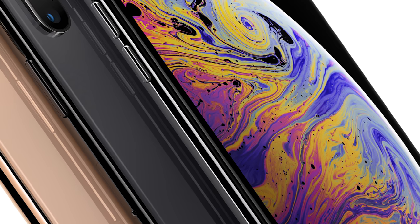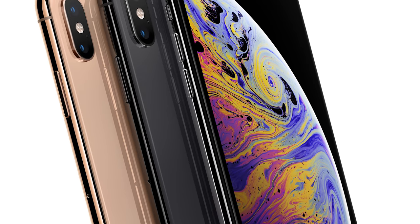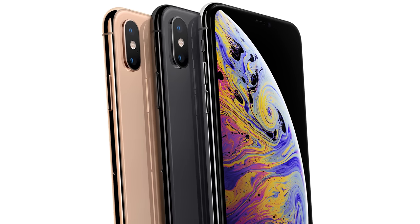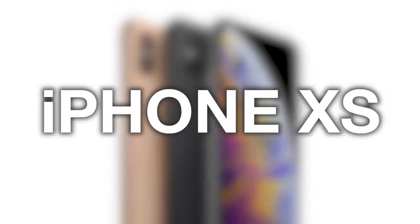That new iPhone XS man, just when you thought the iPhone couldn't get any sexier. What's up YouTube? It's your boy B-Mac, and it is finally that time of year again — that beautiful time of year when our bank accounts hit rock bottom and those new iPhones get announced.